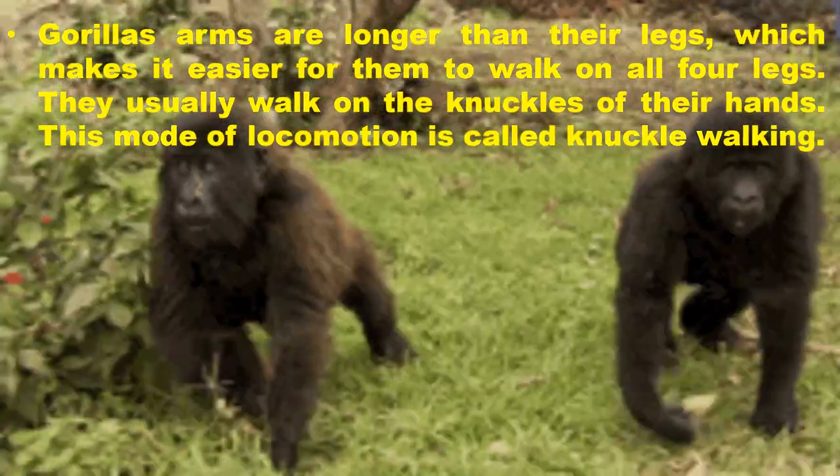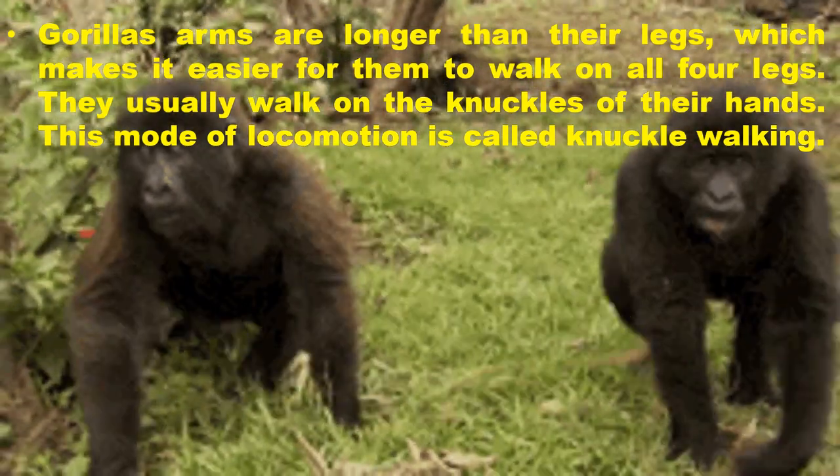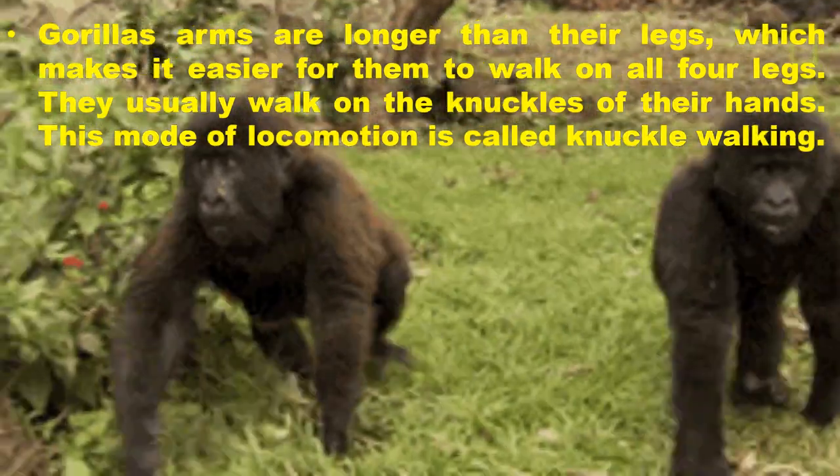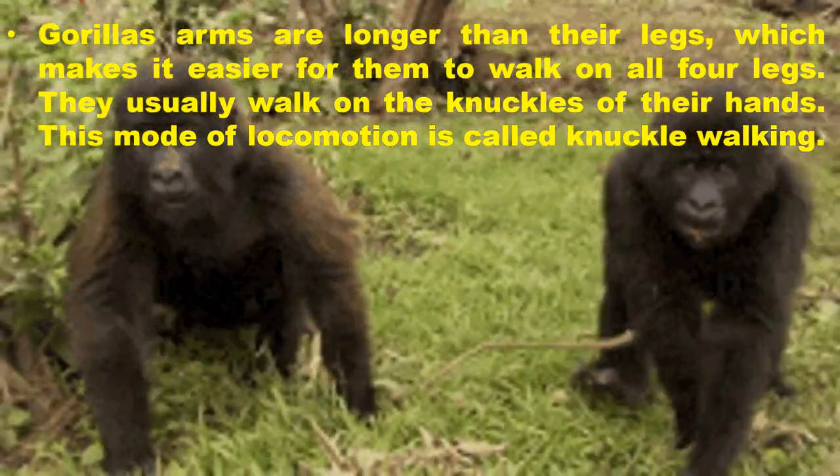Gorillas' arms are longer than their legs, which makes it easier for them to walk on all four legs. They usually walk on the knuckles of their hands. This mode of locomotion is called knuckle walking.